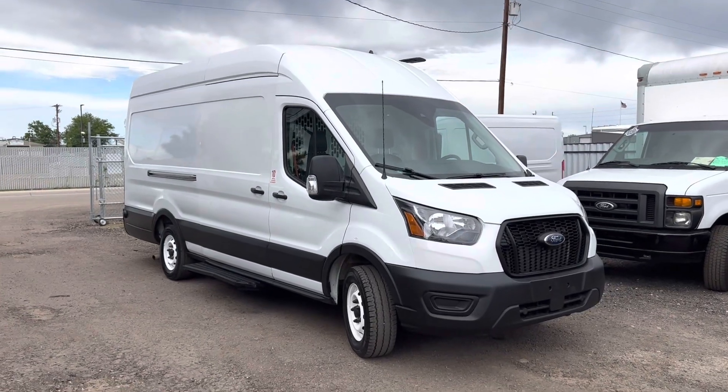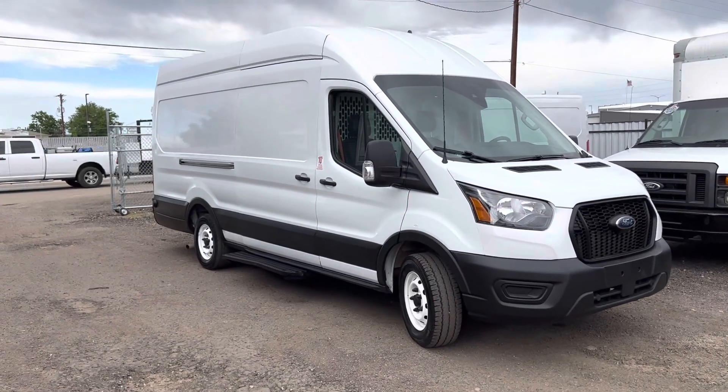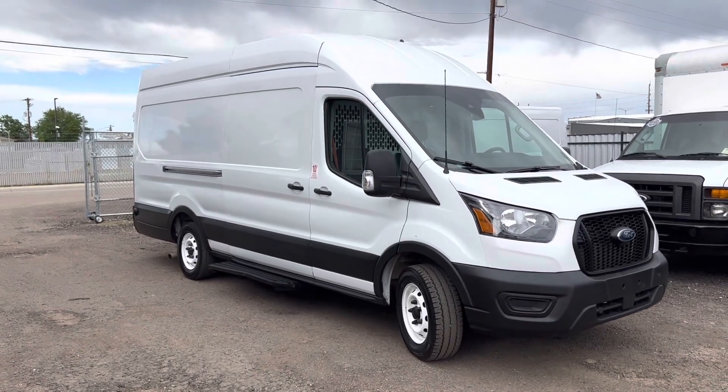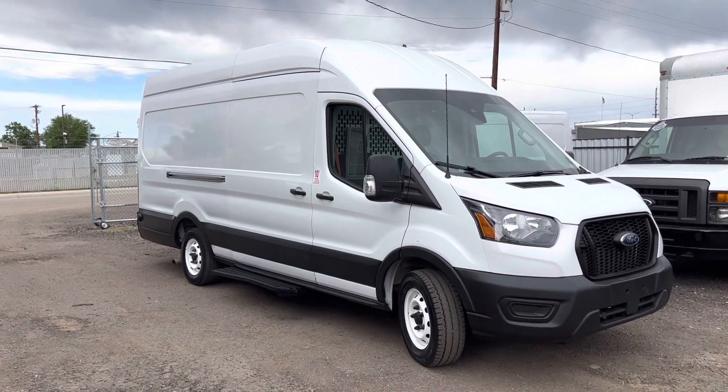Good afternoon, Nick here with DOS Trucks with another walk around video. If you want to stay up to date on all of our videos and vehicles as we list them, go ahead and subscribe and hit the bell button.